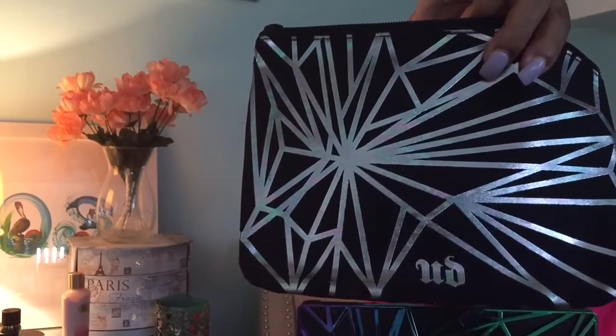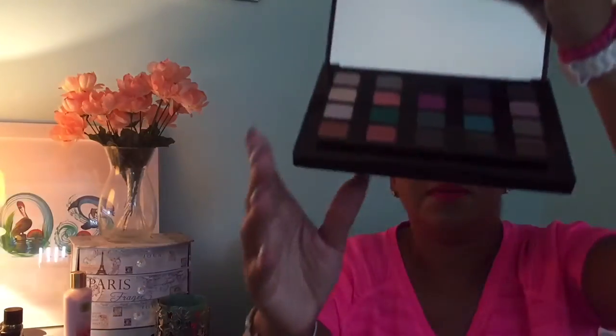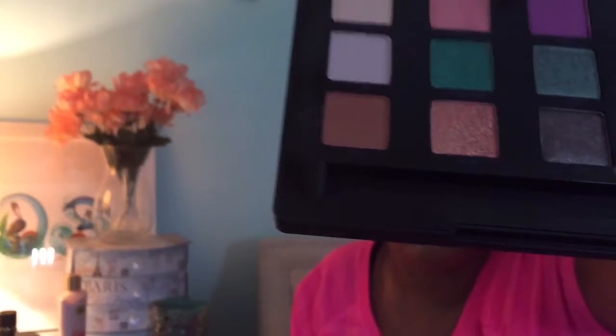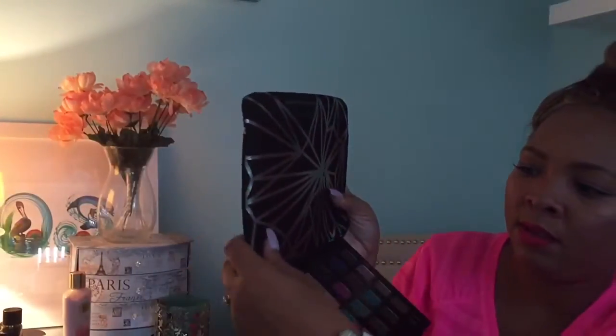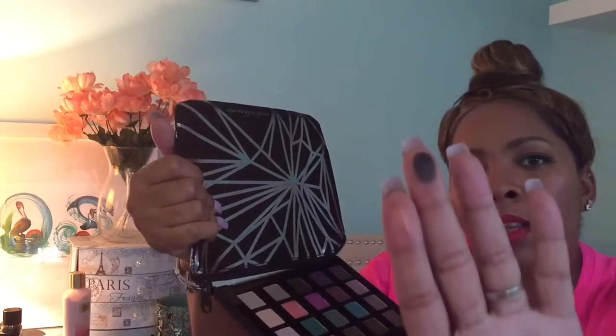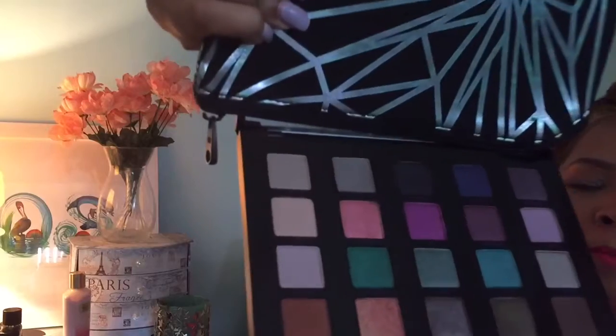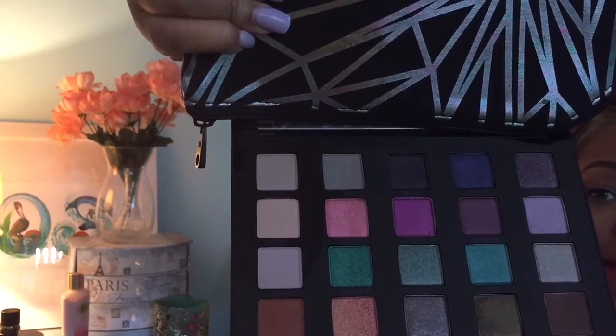I would like to start off with this Vice palette. It comes with a little pouch and this is the Urban Decay Vice palette number four. This eyeshadow palette includes shimmers, mattes, and glitters and it's beautiful — just gorgeous. The shades are so pigmented and I really enjoyed this palette. I received it as a gift and I really love it. It has mattes, it has high pigments. Look at that color — that's gorgeous. Here's the black; look how pigmented that is. I love a matte black and I've been looking for that everywhere.